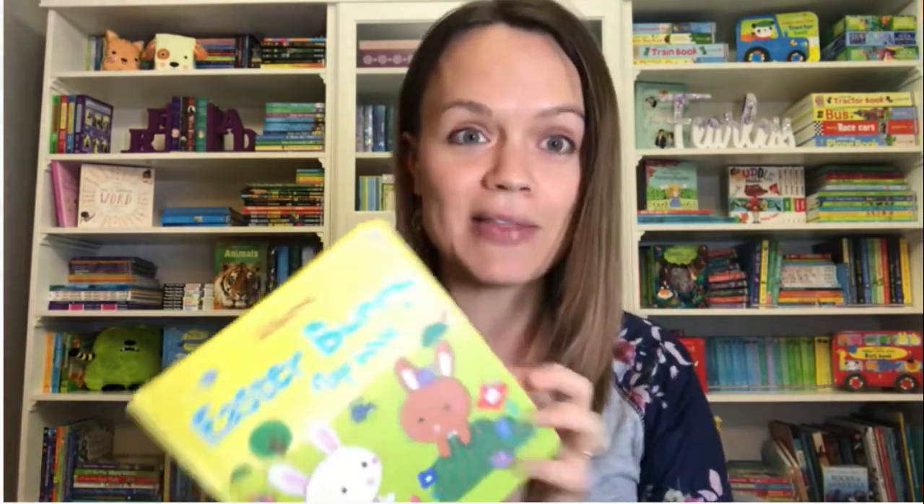Baby's First Easter — how cute would this clock book be? You can see the pages there. The tail's a squeaker and the ears are crinkly. So cute. I have a little one this year and she's definitely getting that in her basket.